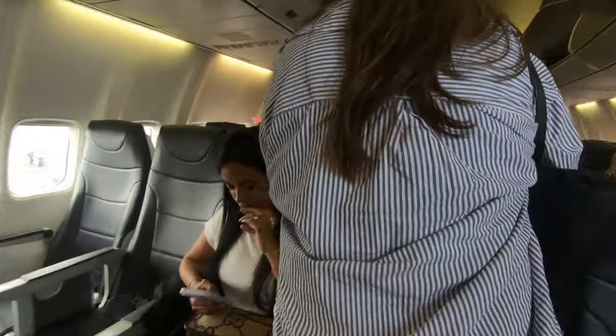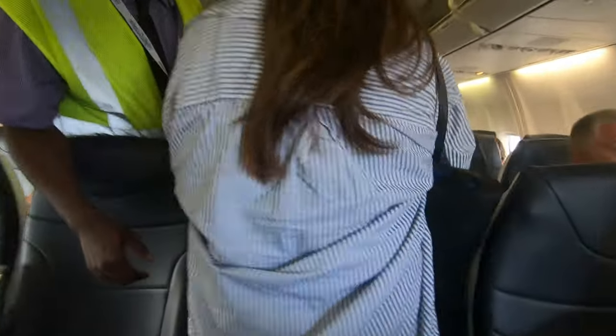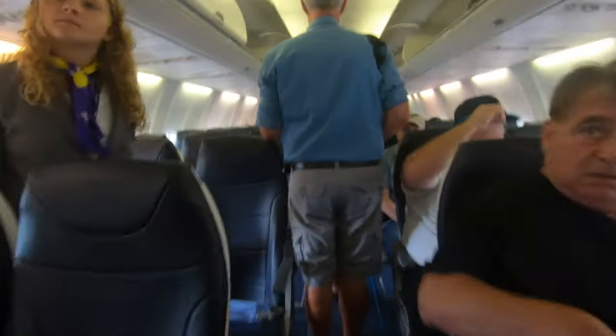All right, my seat is 8F. And you can see the cockpit with the pilot — I just checked it out.